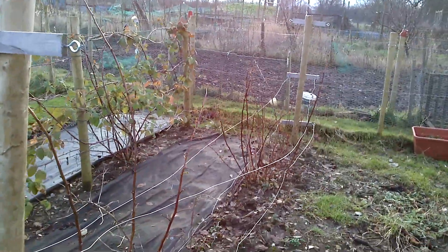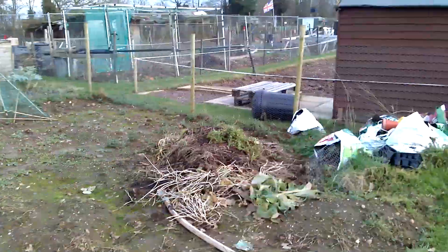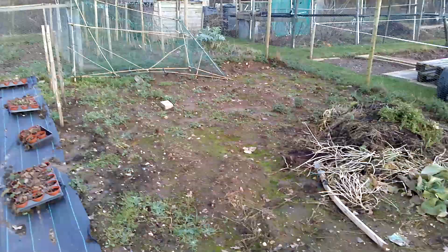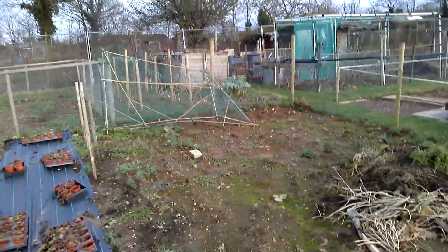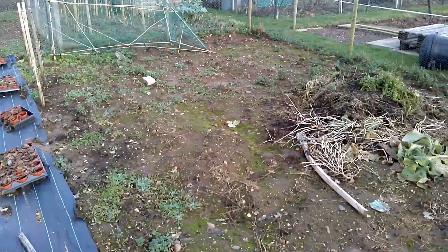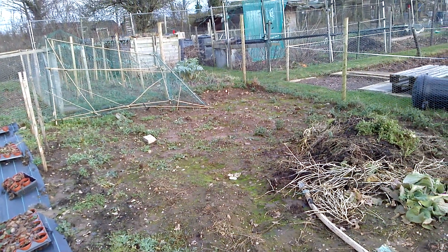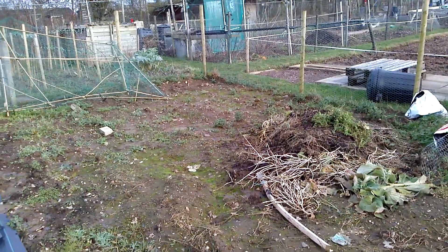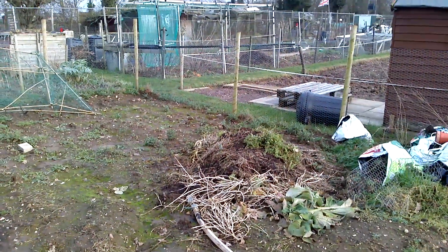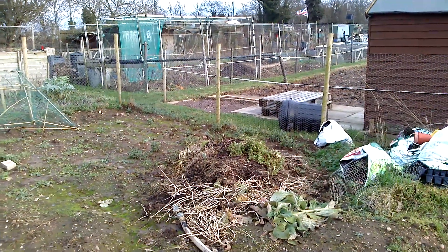These over there are late raspberries and these are early on this side. This plot here last year had potatoes, but they were a disaster — I had to dump them all and didn't do much on it after that. I'm thinking I might get a 20-foot by 10-foot polytunnel and it would probably go in here. It does flood towards that fence, so I'm going to have to build it up.